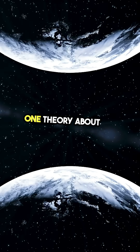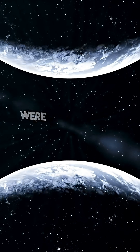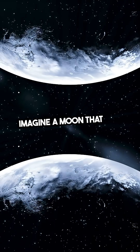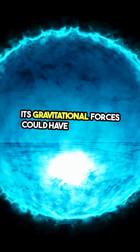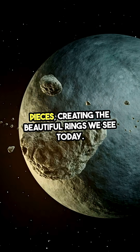One theory about the origin of Saturn's rings is that they are remnants of moons that were torn apart by the planet's gravity. Imagine a moon that got too close to Saturn — its gravitational forces could have shattered it into countless pieces, creating the beautiful rings we see today.